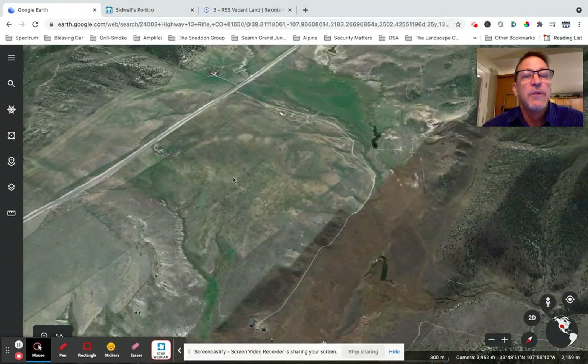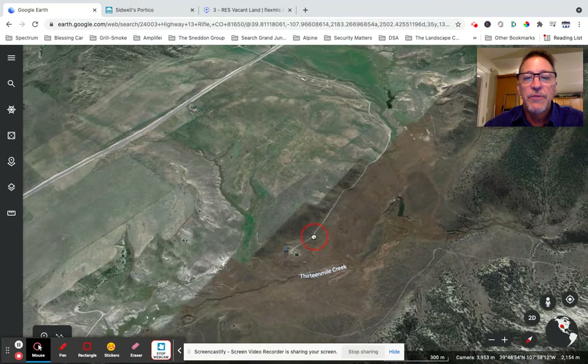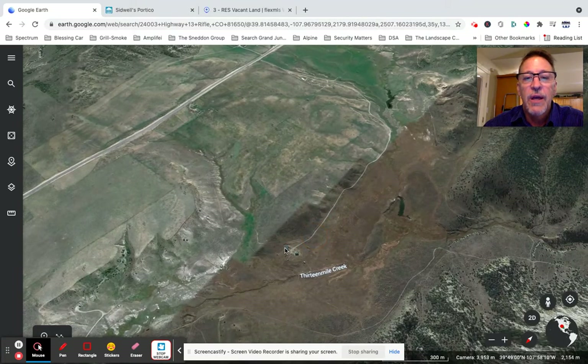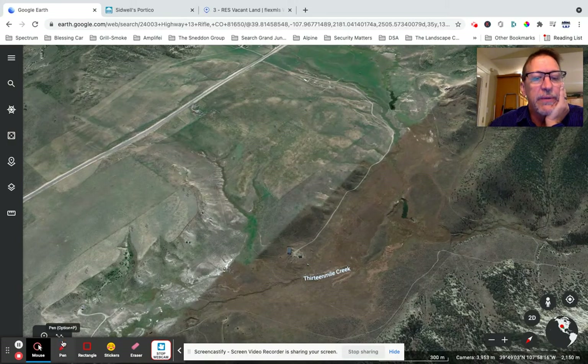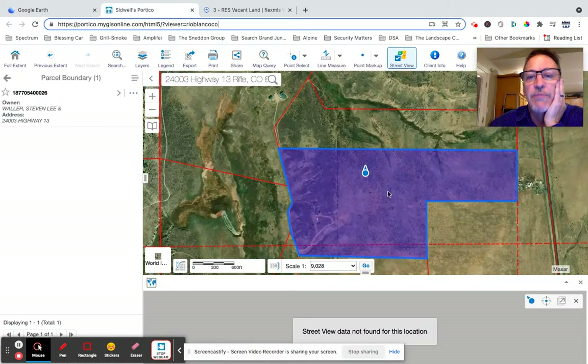When you're coming up Highway 13, this is Badger Road that goes right around here. This home right here has a Badger Road address, so when it's developed out it wouldn't have a Highway 13 address — it would probably have a Badger Road address, just FYI.